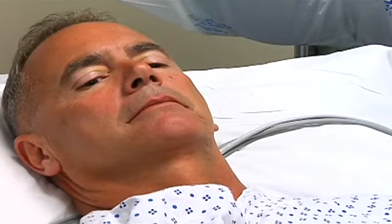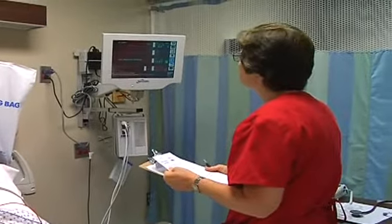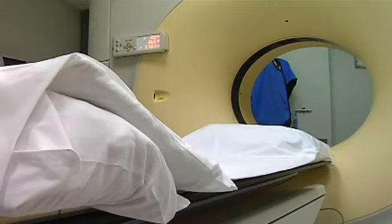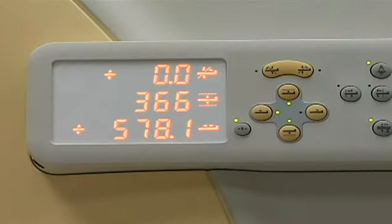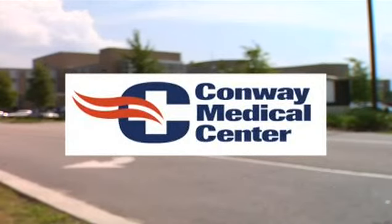Next Monday, we will accompany WPDE's President and CEO Billy Huggins as he heads for a heart test with a 64-slice CT scanner — a new innovative piece of equipment now found at the Conway Medical Center. See you then.